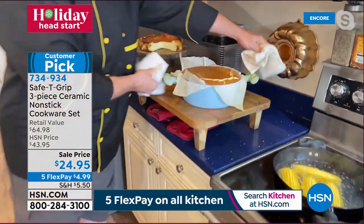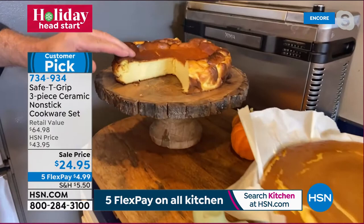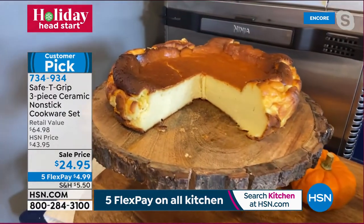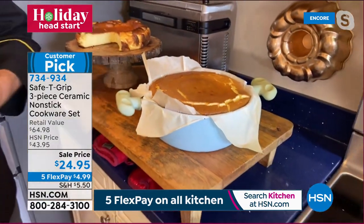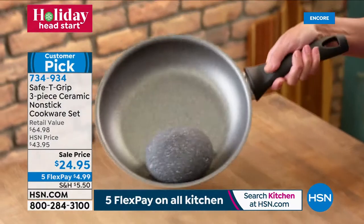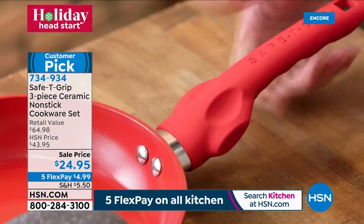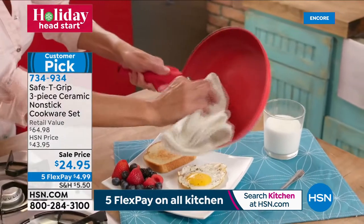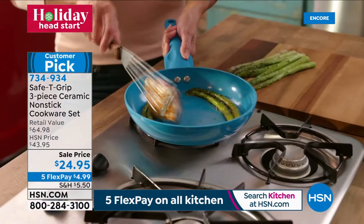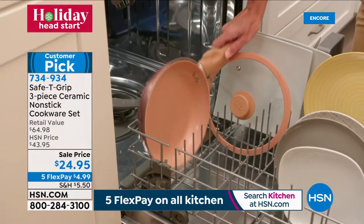Superior ceramic non-stick — no PTFE, no PFOA — and that patented safety grip handle really makes all the difference. If you've lost confidence in the kitchen, or your hands aren't as strong as they used to be, or you have wrist issues, this has genuinely changed things for people — they're cooking and creating again. Oven safe up to 350 degrees; lid goes in up to 300. We are very busy.